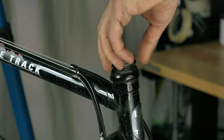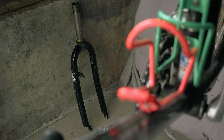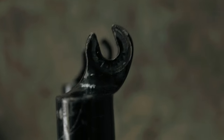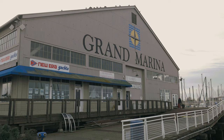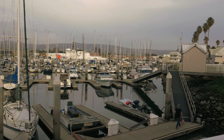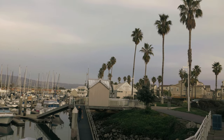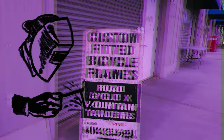I ended up calling Rivendell Bicycles to see if they could weld eyelets, and they referred me to a local legendary frame builder, Bernie Mickelson, located at the Alameda Marina. Bernie has been building bike frames out of steel since 1974, so I definitely trust the quality of his work. For 30 bucks a pop, I had freshly welded eyelets within an hour. Simply incredible.